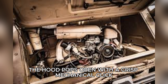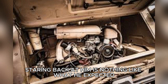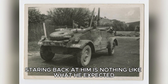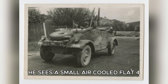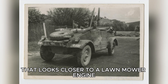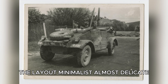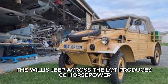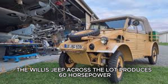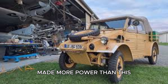The hood pops open with a crisp mechanical click. Kowalski leans in and freezes. The engine staring back at him is nothing like what he expected. Instead of a heavy cast-iron power plant, he sees a small air-cooled flat-four that looks closer to a lawn mower engine than a military one. The cylinders are exposed, the layout minimalist, almost delicate. He checks the spec sheet once, then again. 25 horsepower. That's it. The Willys Jeep across the lot produces 60 horsepower. Even the old Ford model his father drove in the 1920s made more power than this.